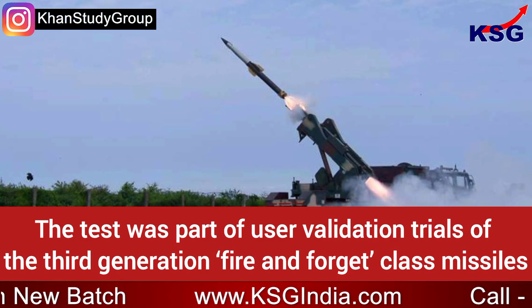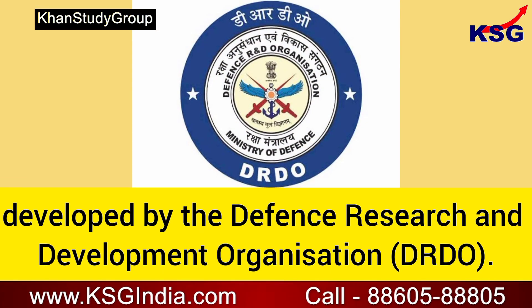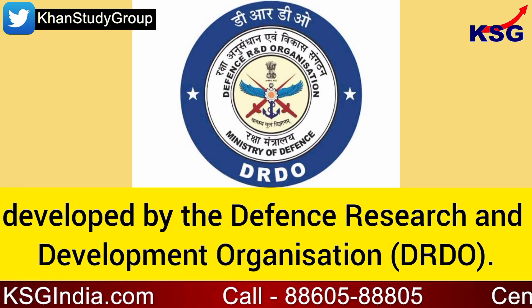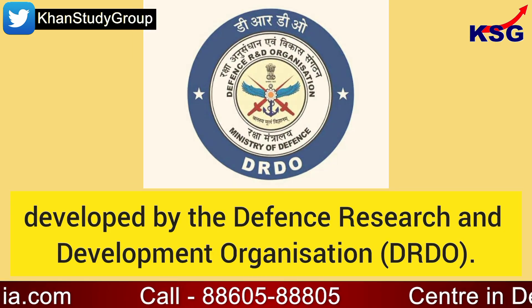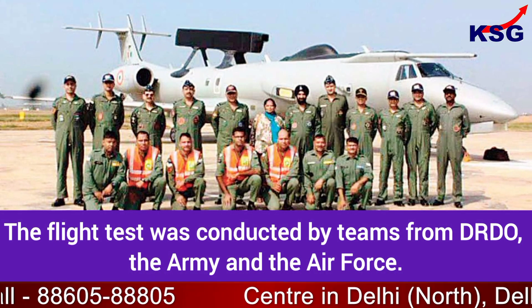The test was part of a user validation trial of the third-generation fire-and-forget class missiles developed by the Defence Research and Development Organisation (DRDO). The flight test was conducted by teams from DRDO, the Army, and the Air Force.